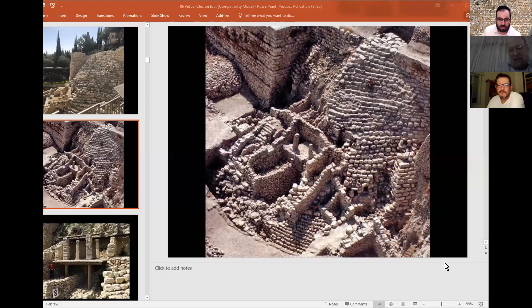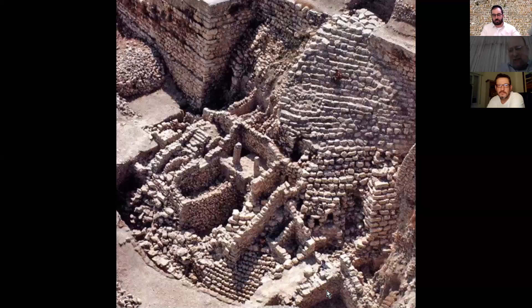This is called Area G of Jerusalem. We're focusing on this because there's a lot of material here from the time of the Hurban, the time of the destruction. What we have over here is actually very interesting — this little room over here is called the Burnt Room, and in that Burnt Room we found close to 50 bulas.